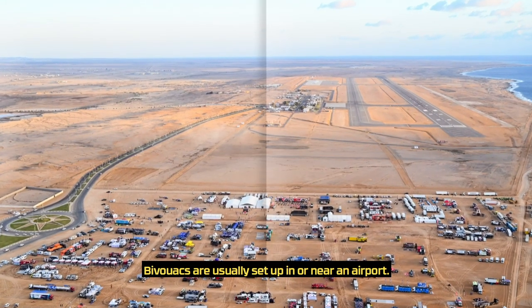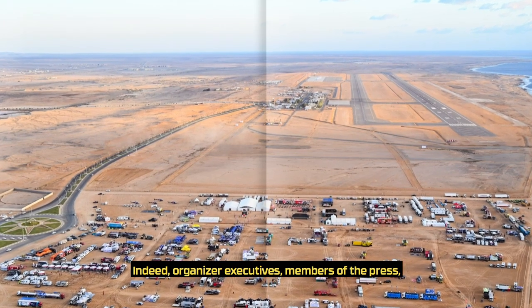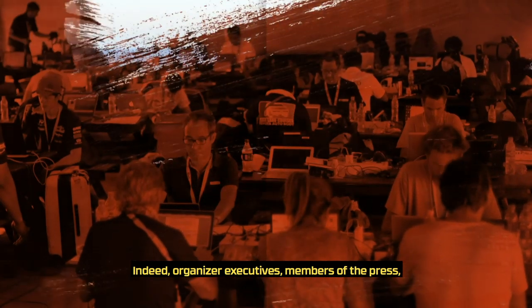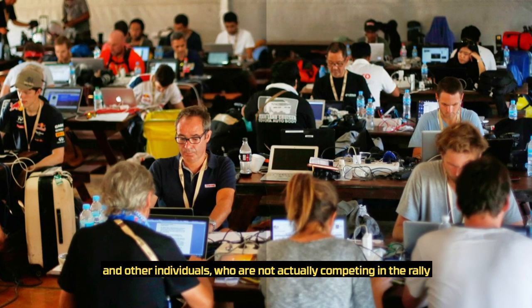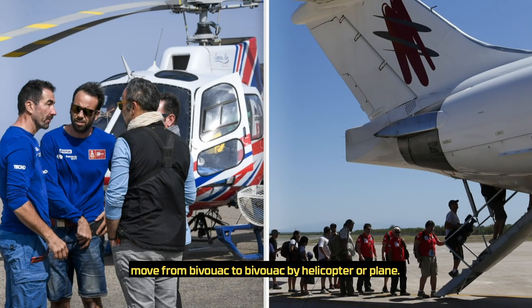Bivouacs are usually set up in or near an airport. Indeed, organizer executives, members of the press and other individuals who are not actually competing in the rally move from bivouac to bivouac by helicopter or plane.